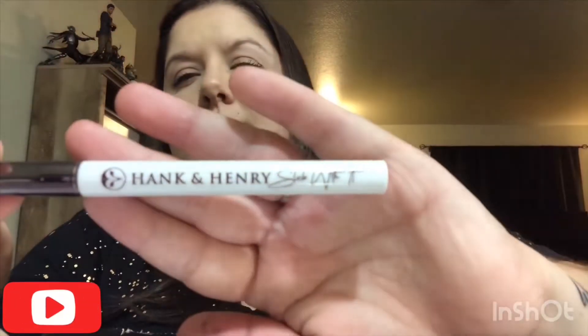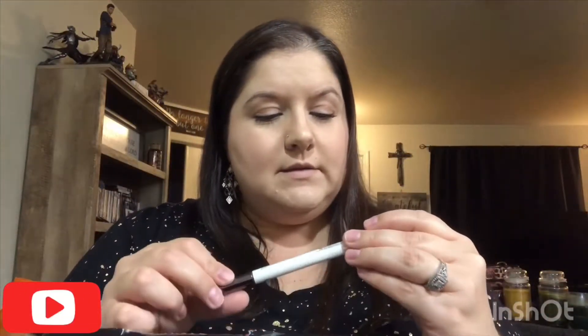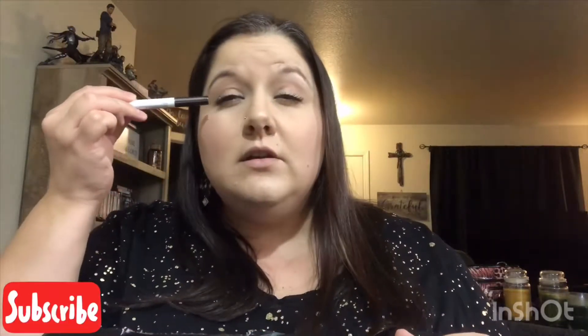Next is Hank and Henry's 'Slick With It' long-wear liquid eyeliner in 'Blickety Black' — that's a catchy name. I'm not a big liquid eyeliner wearer. I've never been really good at the cat eye or lining the top of the lashes with liquid liner. Practice makes perfect, I guess.